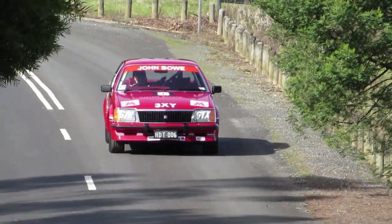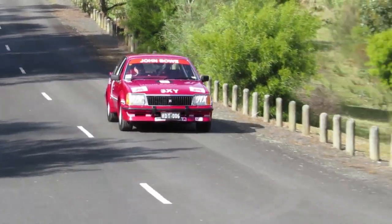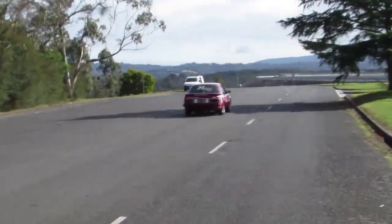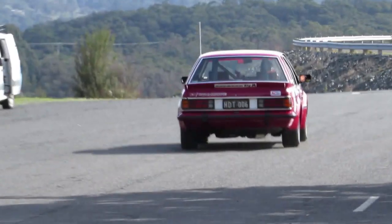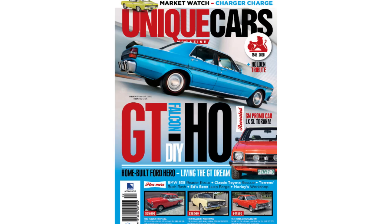The reason we're shooting these cars is it's 40 years. Doesn't time fly! Time does fly when you're having fun. So this is something to look forward to later this year. In the meantime, we've got an issue out at the moment which has a home-built GTHO replica in it.